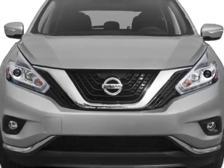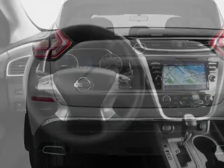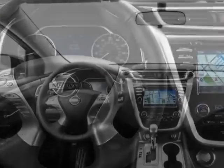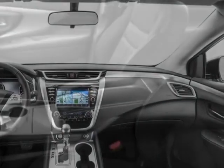This Murano boasts a 3.5 liter engine and has a CVT transmission. Additional options for this vehicle include power passenger seat, auxiliary audio input, sunroof, and driver airbag.